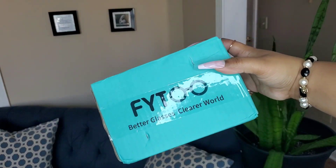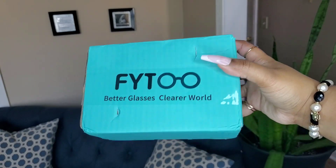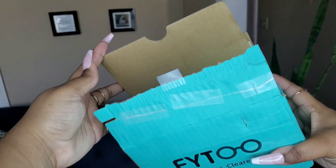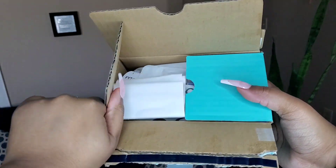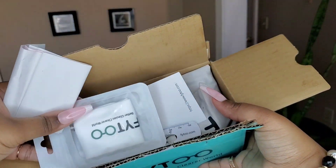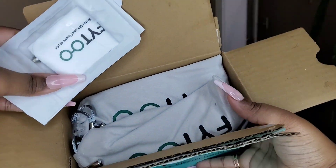Fidu is a global online professional glasses store that maintains a stable supply chain and advanced technologies, committing to optimizing the customer shopping experience. Fidu tries to break the stereotype of spending more for good quality — instead they practice the idea of value for money. High-end glasses are no longer out of reach. Better glasses, clearer world. Inside the box you will receive your receipt, an informational pamphlet, a cleaner for the glasses, a keychain screwdriver, and a ruler to measure eyeglasses.